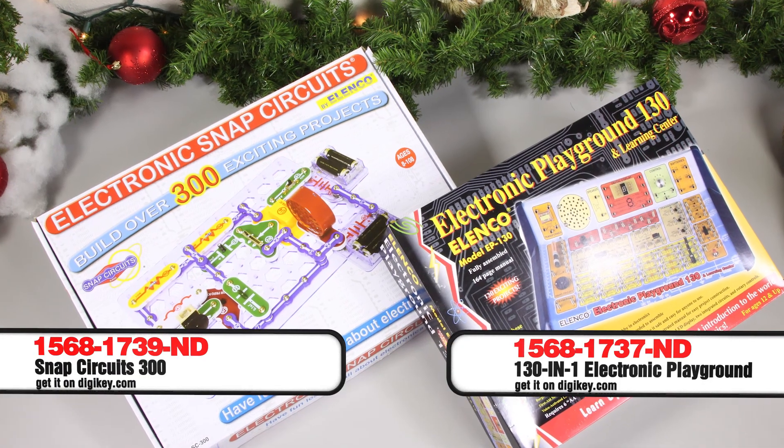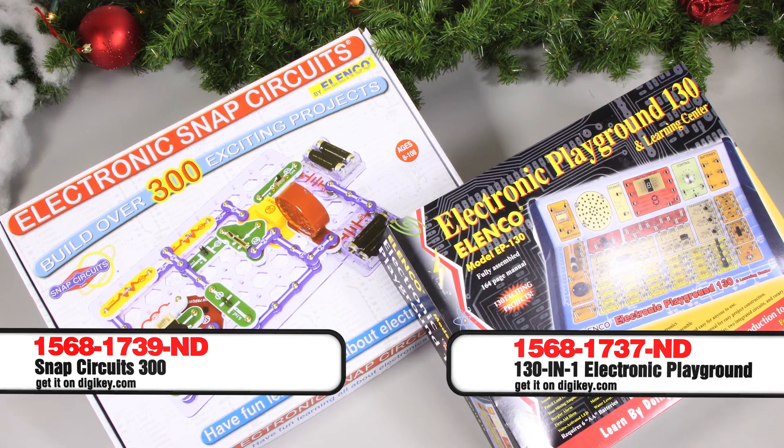Best of all, Digi-Key has them in stock and available for same-day shipping. Check them out at digikey.com and stay tuned for more episodes with gift ideas for this holiday season.